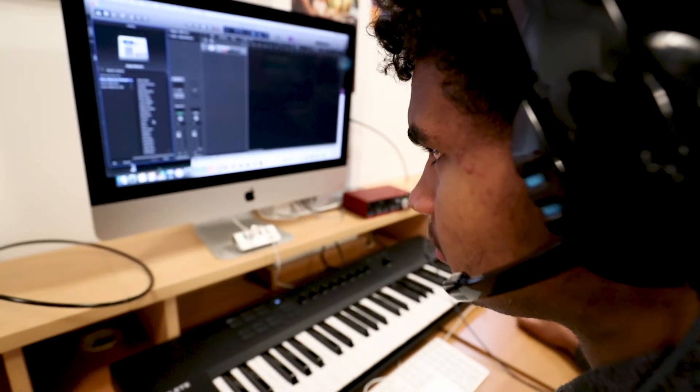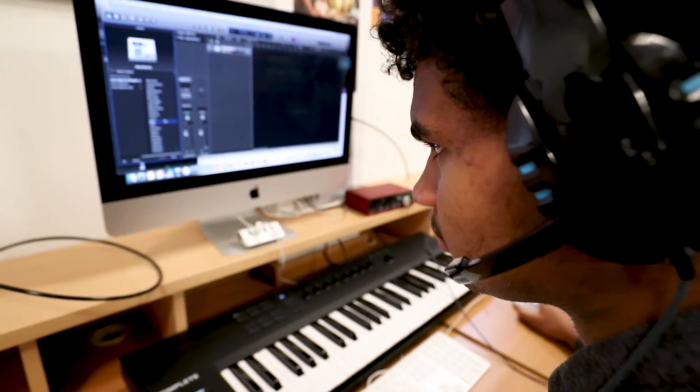You will learn how to operate the DAW Logic Pro X to produce, mix and master music. Outside of timetable lessons you will have independent access to the facilities and given a slot where you can practice and hone your skills.